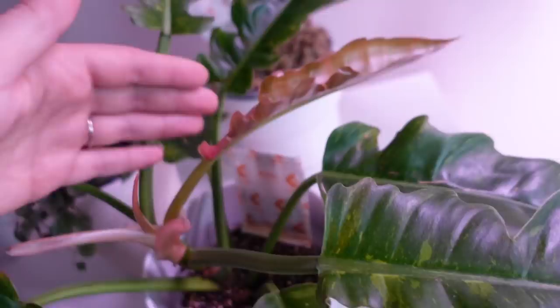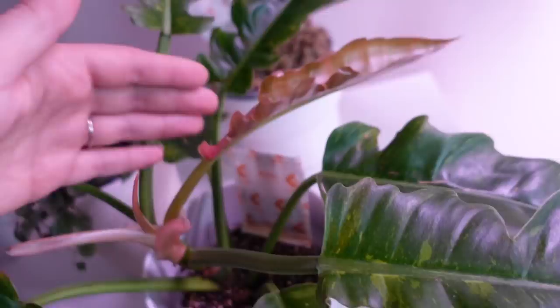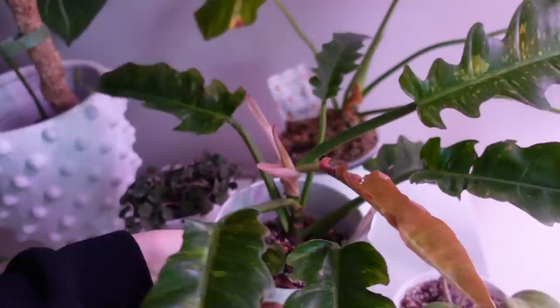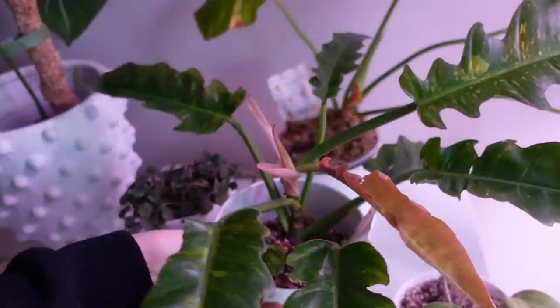My ring of fire is doing so well. Another leaf is out and another one is on the way. This plant just continues to grow — we are at eight leaves now. Oh my gosh, this plant is literally on fire, pun intended. I'm sorry about the artificial lighting but it is a gloomy day outside, so this will have to do.